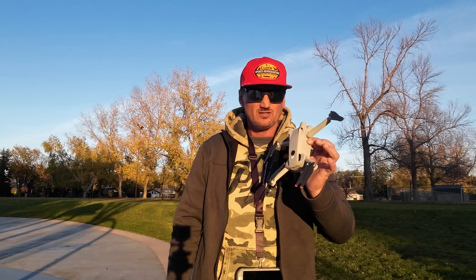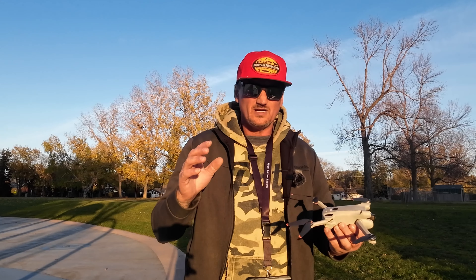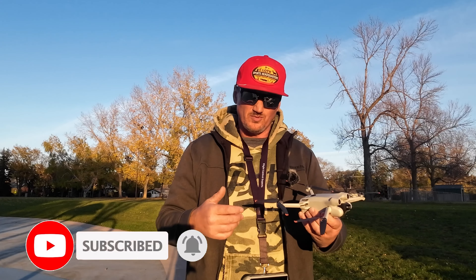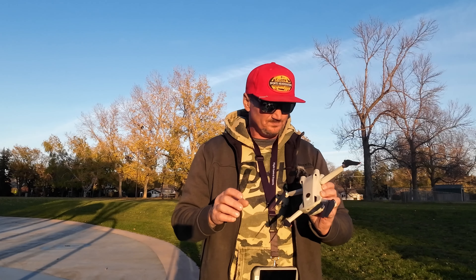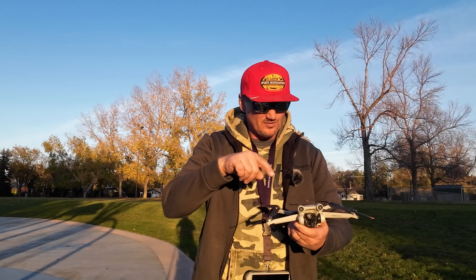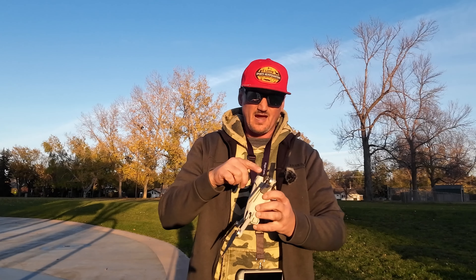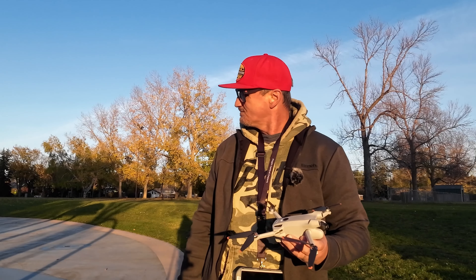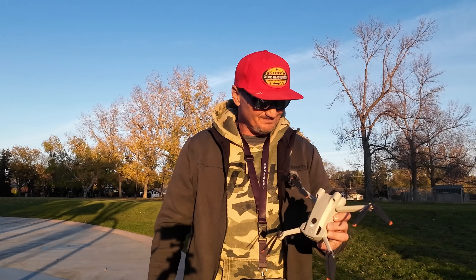The reason I use the Mini 3 Pro exclusively is for real estate shoots — it's for photography — and I use it for content on YouTube, but mostly for video or photos. The upside of the Mini 4 Pro is obviously the 360 obstacle avoidance. Other than that, for shooting photos the cameras are identical, so it's not an upgrade for me.